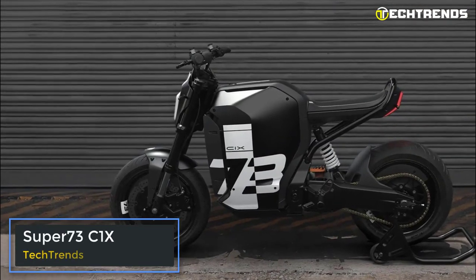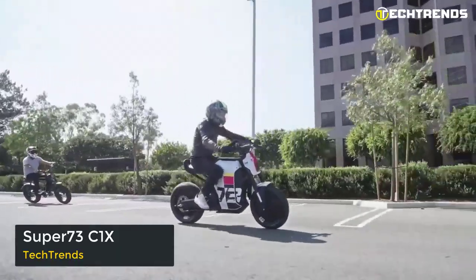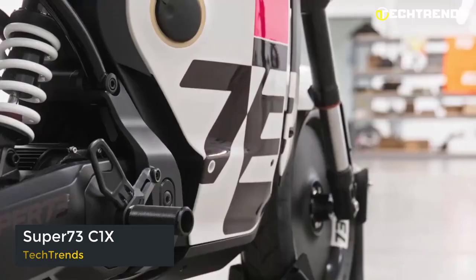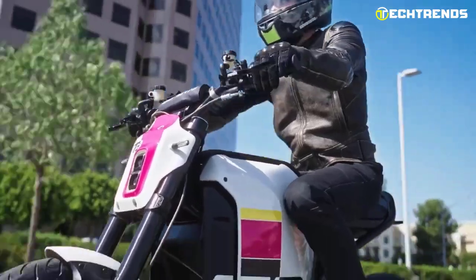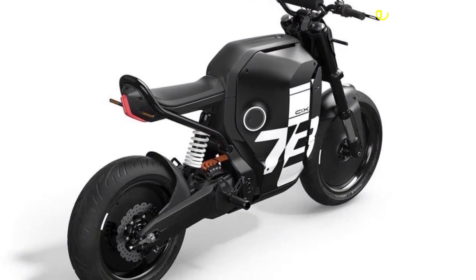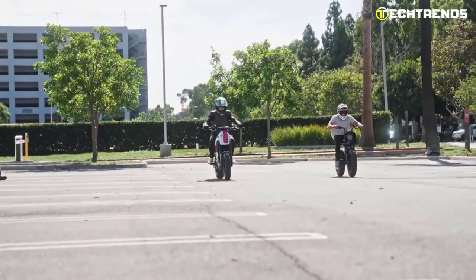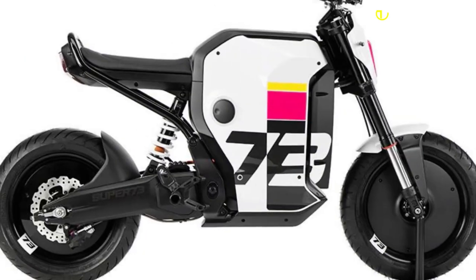The Super 73 C1X. Only some motorcycle riders may be converted to the fully electric C1X. On the C1X, there is no clutch, no gear shifting, and no foot brake, in addition to the absence of gas, exhaust, and the noises most frequently heard when riding a gasoline-powered motorcycle. The bike has a chain, a full-twist throttle, a seat height of 31 inches, front fork suspension, rear shock absorber spring suspension, and front and rear LED lights.